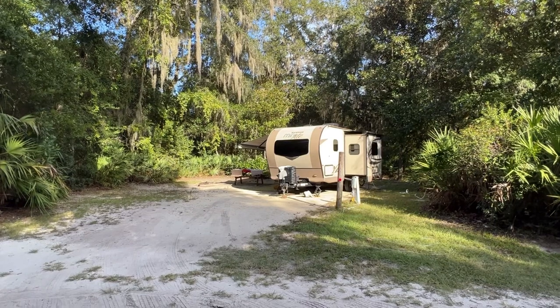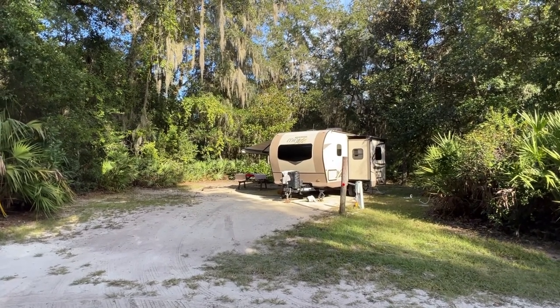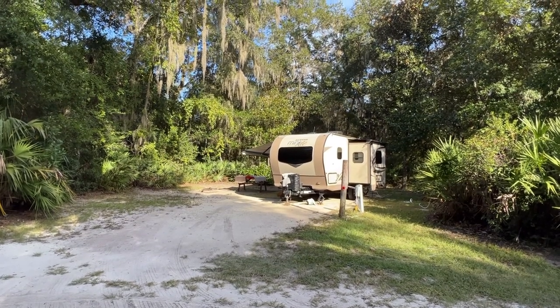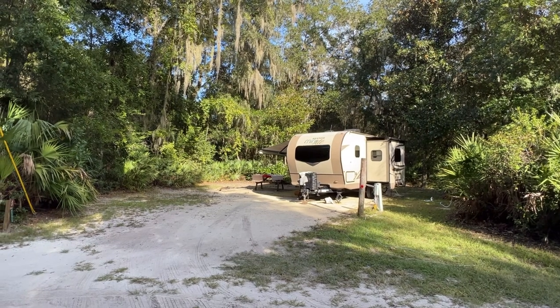This is Site 20. I think all the sites are very similar — I haven't seen any with difficulty backing in. As I said in my other video, I am back-end challenged, but I made it with these. The angle to back in is great, plenty of space.